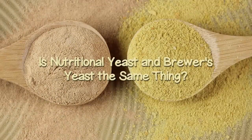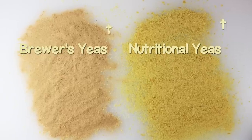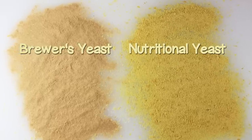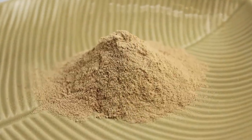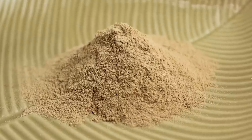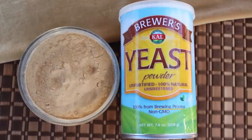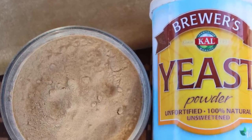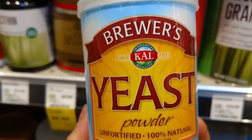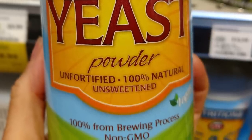Is Nutritional Yeast and Brewer's Yeast the Same Thing? Nutritional yeast is often confused with brewer's yeast, but the two are slightly distinct from one another. Brewer's yeast, like the name implies, was initially a byproduct of brewing beer, but is now also primarily grown for supplemental use. It comes from different strains of Saccharomyces cerevisiae, or top-fermenting yeast, that are chosen, along with other yeasts, for their ability to produce alcohol, as well as impart unique flavors when making beer.